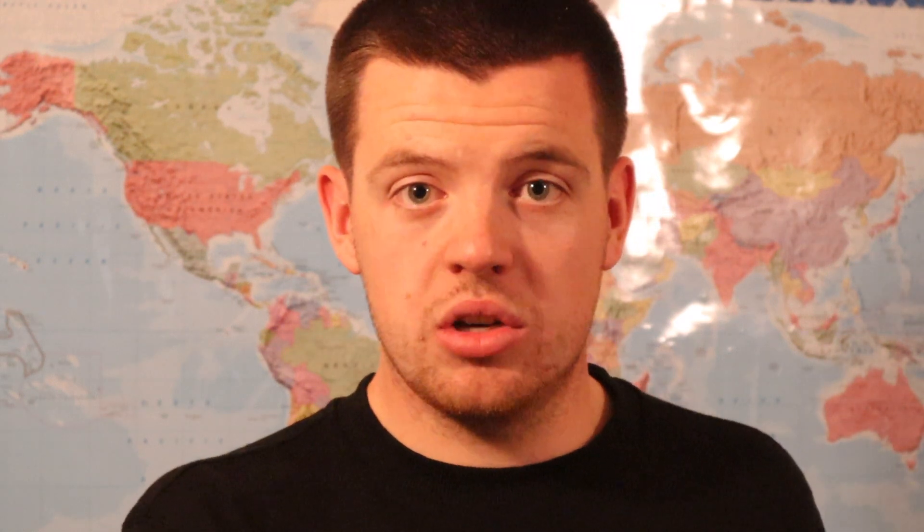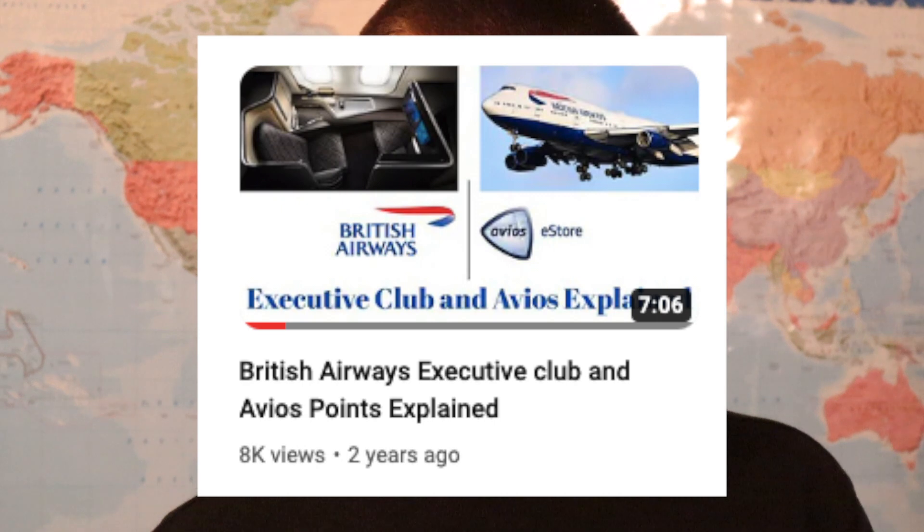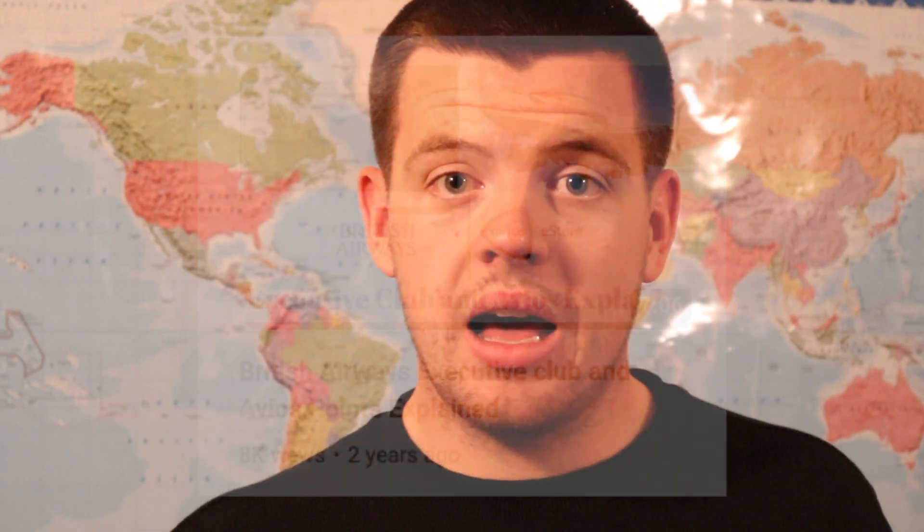If you want to learn more about all the ways to earn Avios points, I'm going to link in the description below and put up in the bar at the top a video I made a couple of years ago about the British Airways Executive Club and Avios points. I will also, hopefully in the next month or two, have a brand new 2023 version of the Executive Club and Avios points explained, so make sure to subscribe to the channel so you get a notification when that video comes out and can learn how to maximise your Avios earn towards free flights around the world.